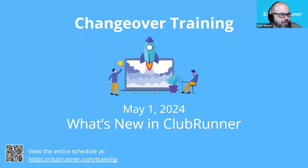Good evening, good morning, or good afternoon wherever you are in the world, and thank you guys so much for joining us today. Today's session is kicking off the Clubrunner changeover training series, and we're going to be taking some time to show you what's new in Clubrunner, some recent updates, some product news, and some other items. But before we dive into that, I just want to cover a couple of housekeeping items.